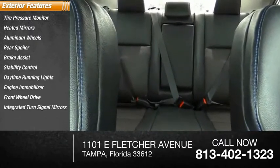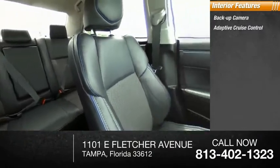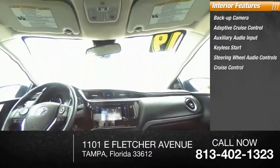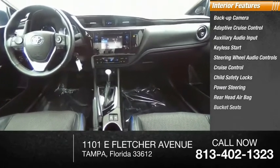Inside you'll find a backup camera, adaptive cruise control, auxiliary audio input, keyless start, steering wheel audio controls, cruise control, child safety locks, power steering, rear head airbag, and bucket seats.